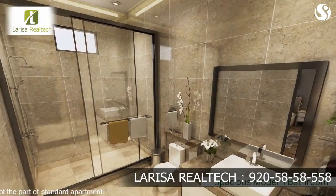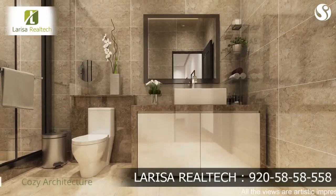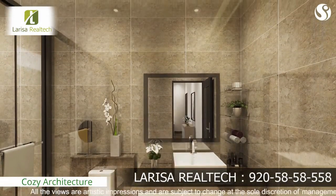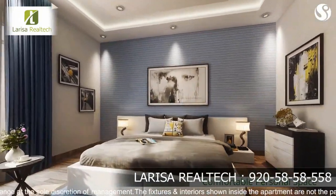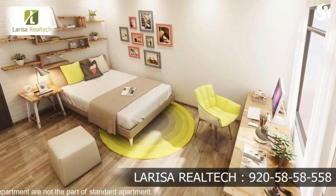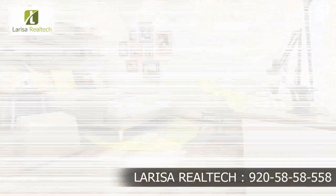The bathroom is designed to combine ample space with modern fittings. It sports a unique design and modern architecture, making it a cozy space. The second bedroom is a perfect representation of a comfortable personal space. The study combines a cozy design with a spacious architecture.